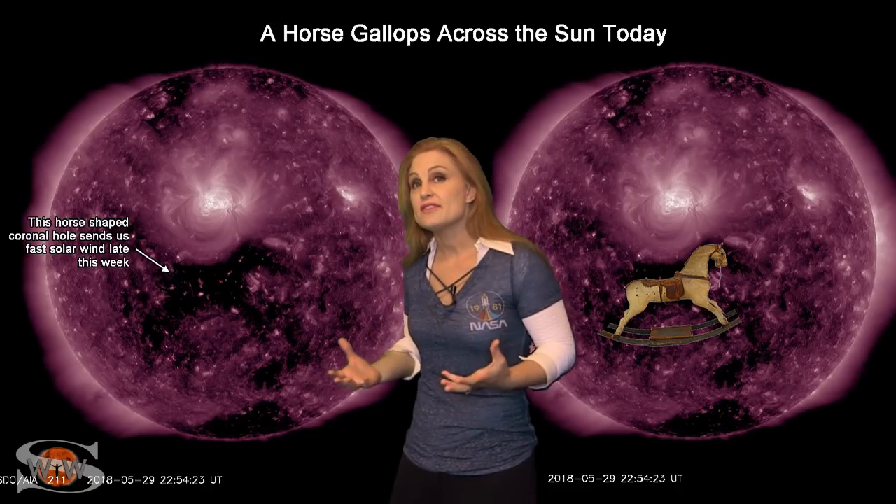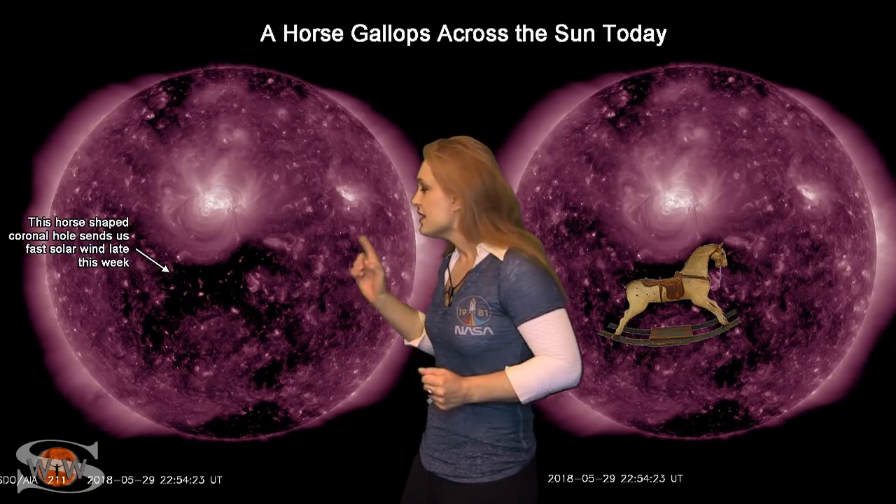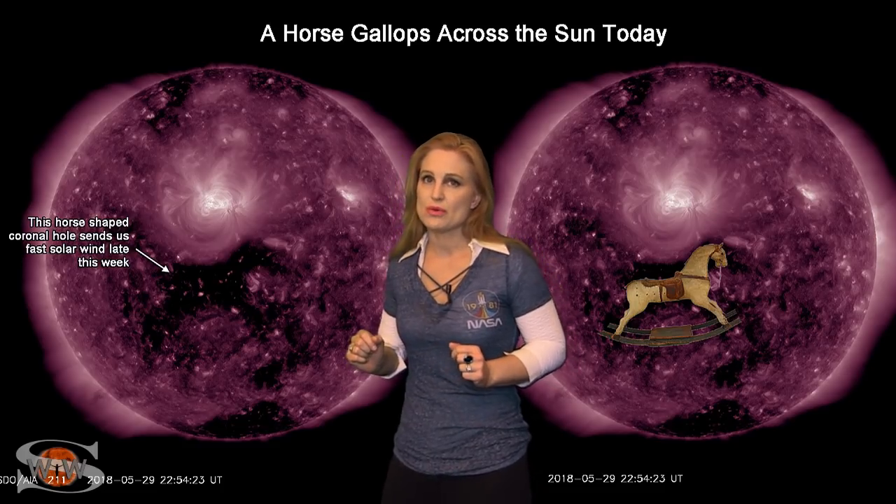Space weather this week continues to be pretty exciting. We have a dark coronal hole that's shaped kind of like a horse galloping across the sun this week. It's going to be entering the Earth Strike Zone in just a couple days, and it could give us a decent solar storm. About a month ago, it gave us a moderate-level storm and brought aurora down to mid-latitudes for an extended period. This time, we don't expect the storming to be quite so strong, but we could still see aurora for a couple days at least to high latitudes, maybe for a short while down at mid-latitudes.